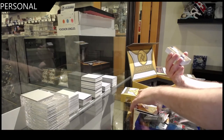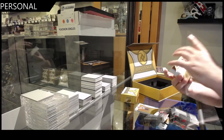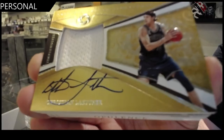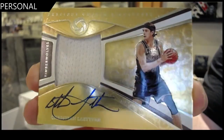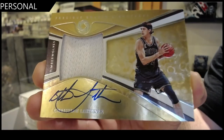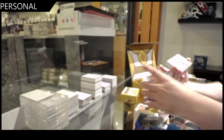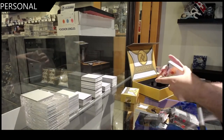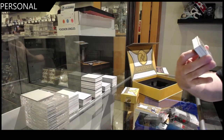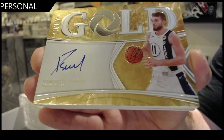Autographed jersey, number to 49, of Latner. And we've got an autographed gold, number to 79, of Sabonis — gold auto.